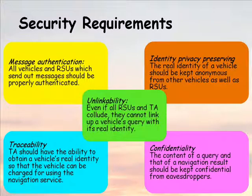Fifth, even if all roadside units and trusted authority collude, they cannot link up a vehicle's query with its real identity.